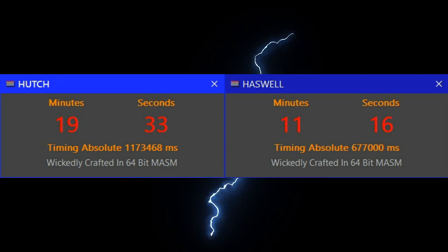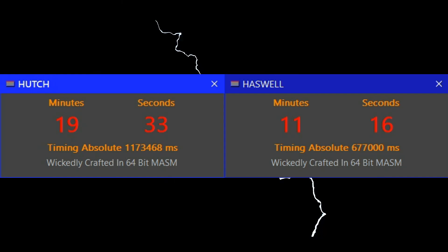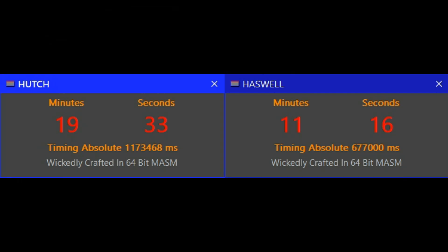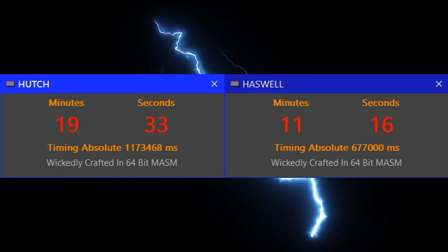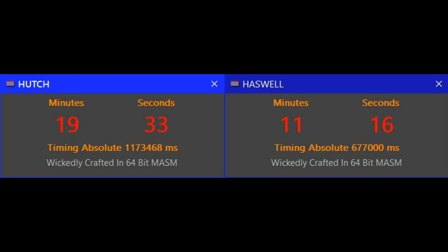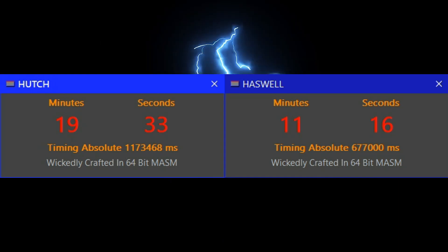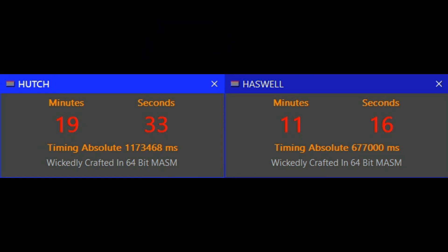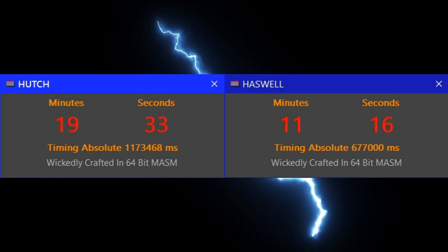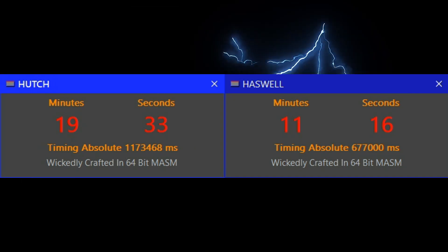Synthetic benchmarks have their place, but by far the most useful tests are based on the work you do with the computer. The following two dialogue screens are respectively my old i7 clocked at 4GHz, named as Hutch, and the 18-core Xeon named as Haswell, running at its default 2.6 to 2.8GHz on all 18 cores. Both CPUs run at near 100% on all cores. The old i7 processes a 1.3GB 4K 60fps video in 19 minutes and 33 seconds, while the 18-core Xeon processes the identical file in 11 minutes and 16 seconds — more than 8 minutes faster on a single file.